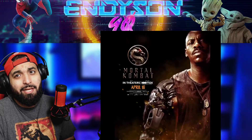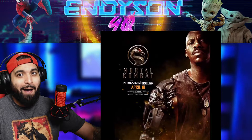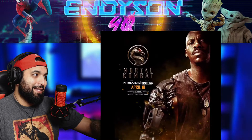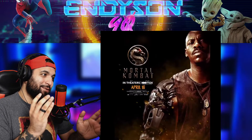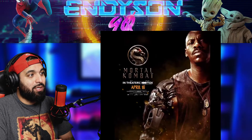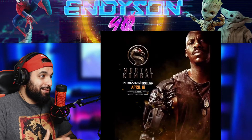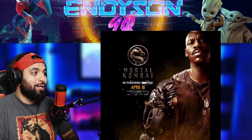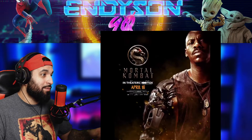Alright guys, so today we got the posters for Mortal Kombat that releases April 16 — the movie. We finally got what they're gonna look like, and let me tell you from what I've seen so far, it's looking pretty damn good. So I'm not gonna waste any more of your time, let's start.